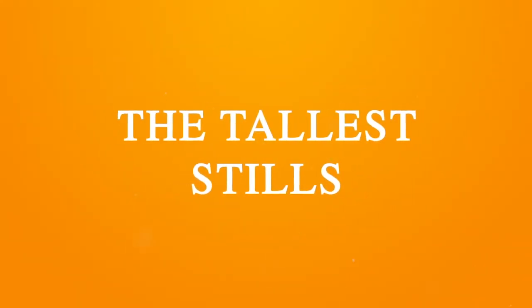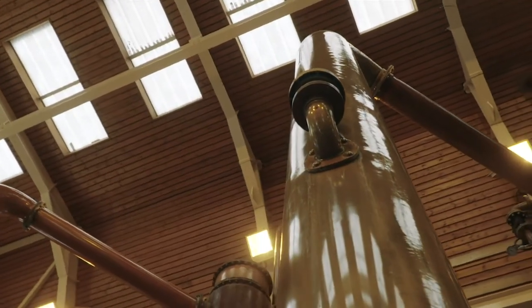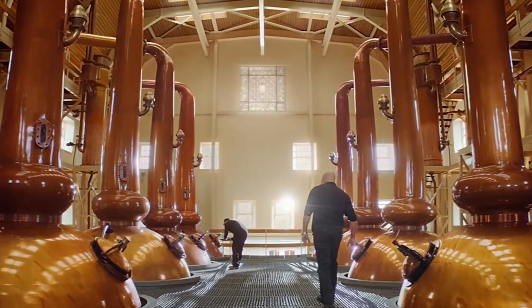What makes Glenmorangie the finest single malt Scotch whisky? It starts with the use of Scotland's tallest copper stills, which are as tall as a full-grown giraffe. At these heights, only the lightest, purest and most delicate vapours ascend.